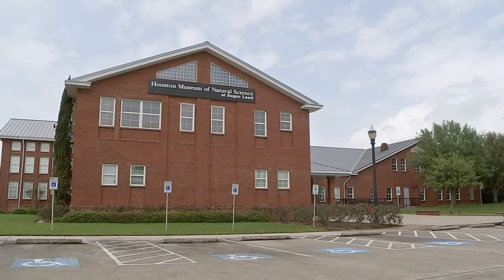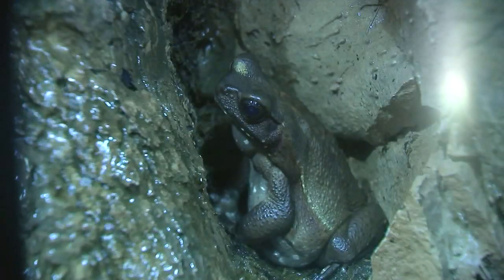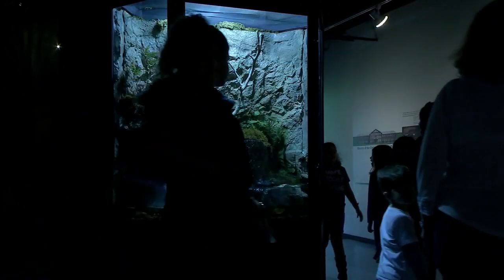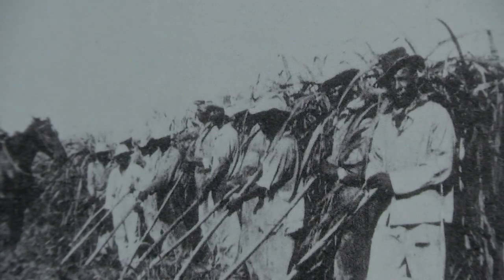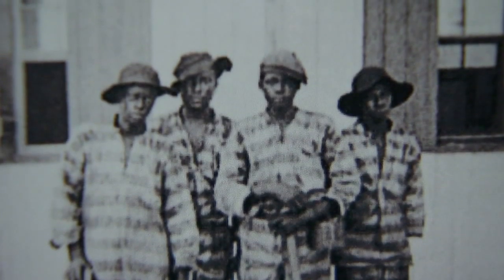The Houston Museum of Natural Science, the Sugar Land location, brings dinosaurs to life, slimy frogs out of hiding, and changes the storyline for the fourth oldest building in the city. In Sugar Land, there were several prisons in the area, and this was actually one. It was built in 1939. So we have that history, and it's kind of nice now that we can take that, which might not be a good part of our Sugar Land history, and turn it into something positive now.